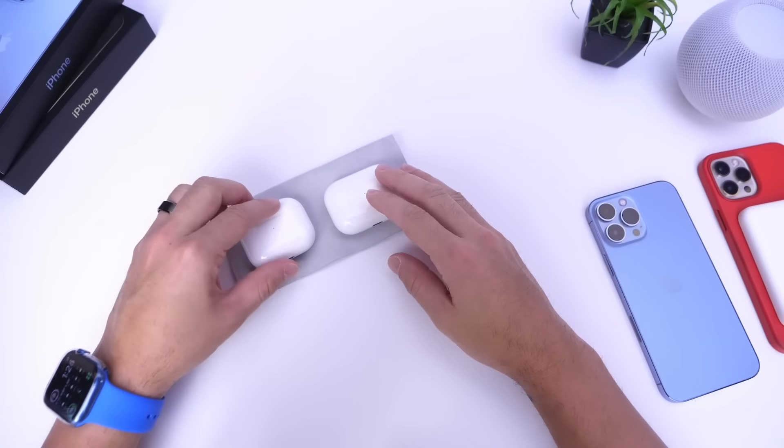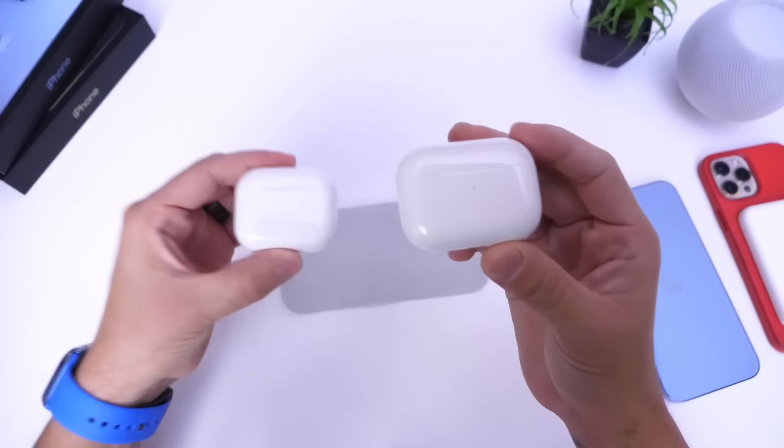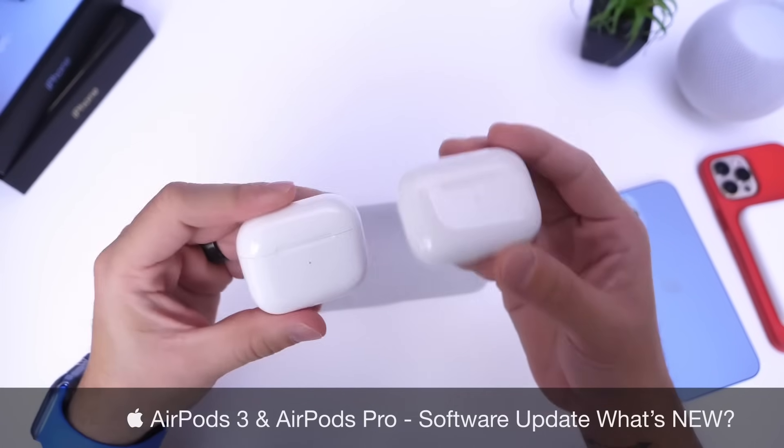Yesterday Apple released new software updates for AirPods Pro and AirPods third generation. As per usual, I like to get back within 24 hours and share with you guys some of the latest new features and improvements that I've noticed within the AirPods lineup.